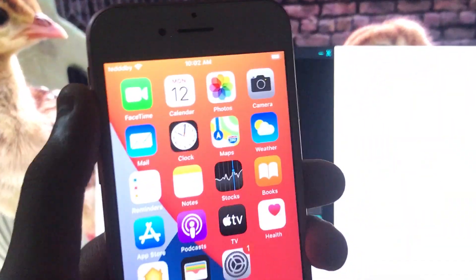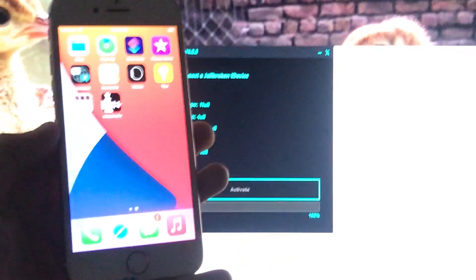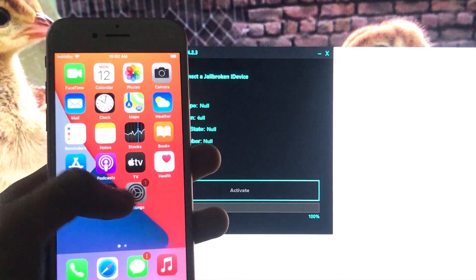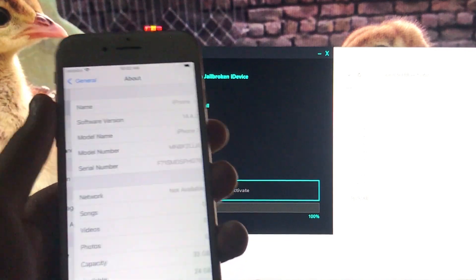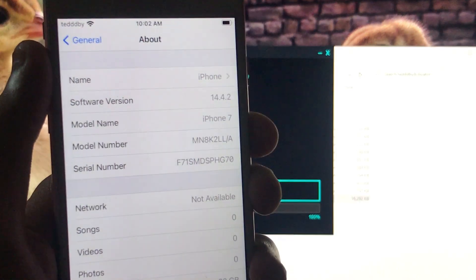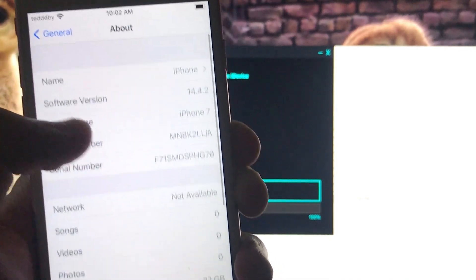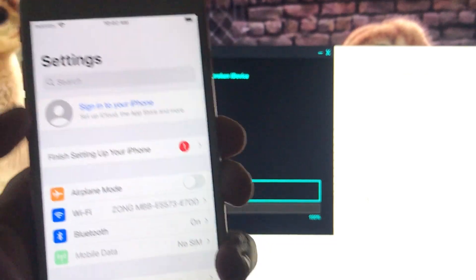As you can see the iPhone is successfully unlocked, and with this new tool your battery drain is also fixed — everything is working. Now I'm going to go into Settings to show you my iOS version. I'm using iPhone 7 with software version 14.4.2, and everything is fixed and working.